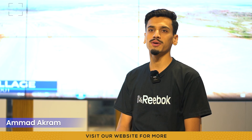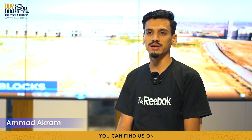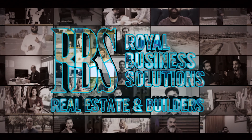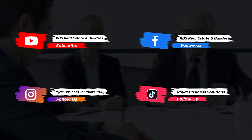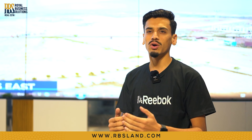Assalam Alaikum everyone, this is Ahmad Akram from RBS, the Platinum sales partner of Capital Smart City and Lahore Smart City. Today we are going to discuss Capital Smart City and how you can buy a plot in Capital Smart City.